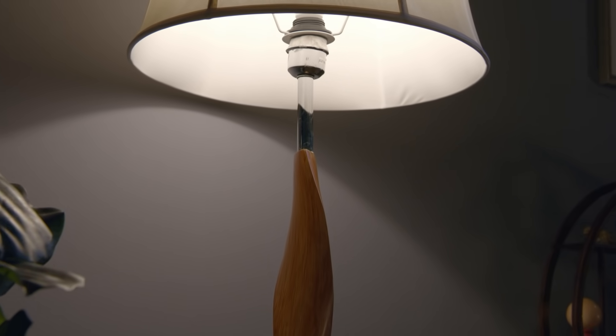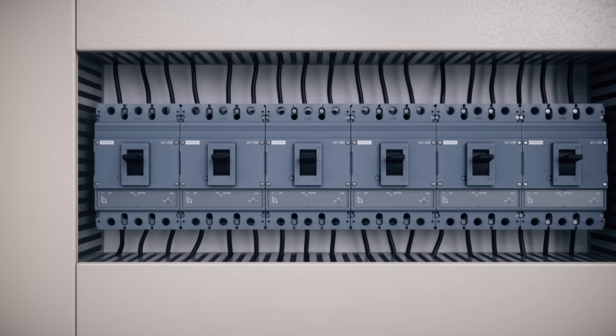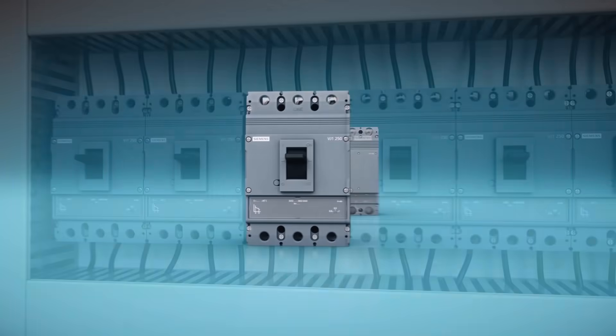We at Siemens are now entering a new world — a world where your needs take center stage. This legacy of excellence now continues with Siemens 3VJ Molded Case Circuit Breakers.